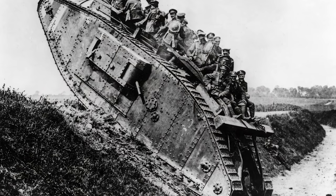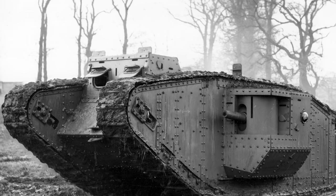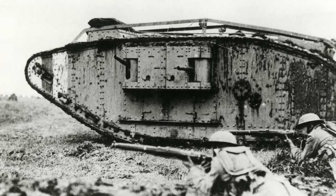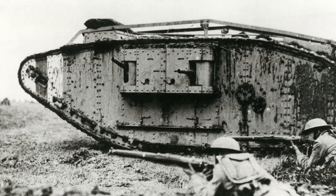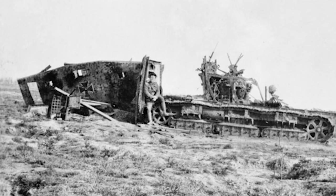The British Mark 4 had minor improvements on the Mark 1, had a crew of 8, and came in male and female versions. The male had two 6-pounder cannons and three .303 Lewis guns, while the females just had five of the Lewis guns as weapons. The females would prove ineffective against the A7Vs during the first ever tank-on-tank battle at Villers-Bretonneux in 1918, though the male would do well there.